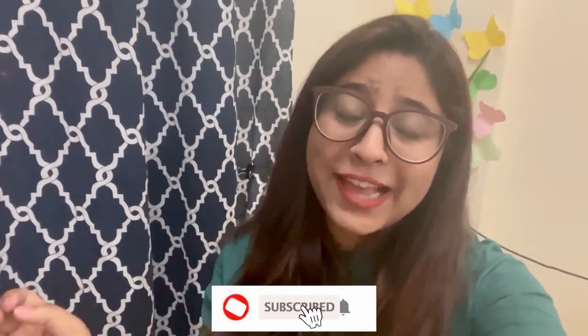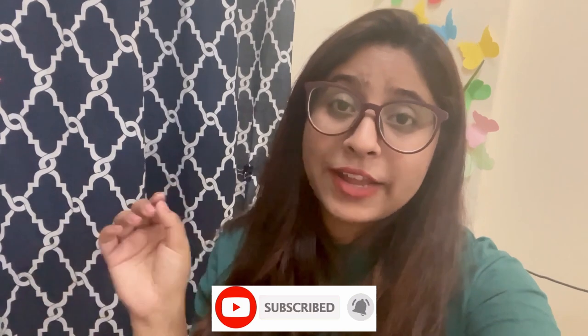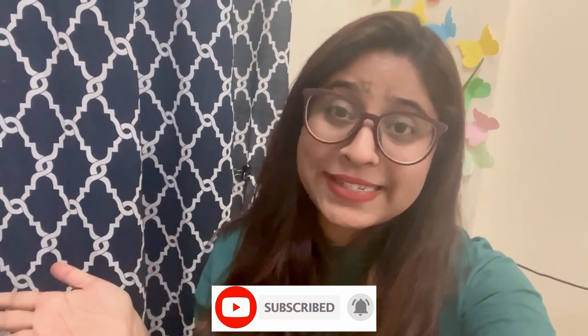We hope you liked this video. Please subscribe to our channel, and if you have any questions and queries, please ask us in the comments section. We will see you in the next video. Thank you so much for watching. Bye!